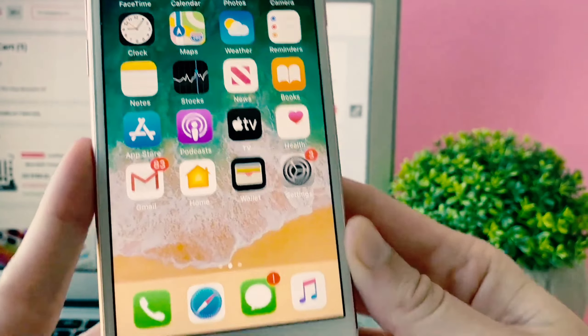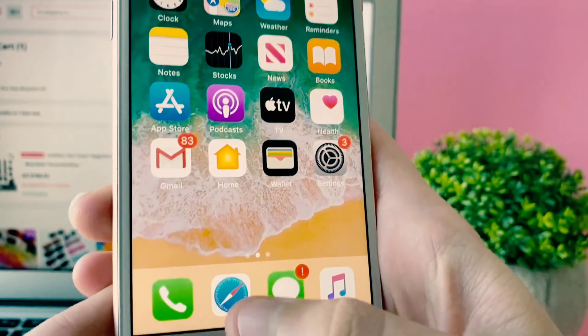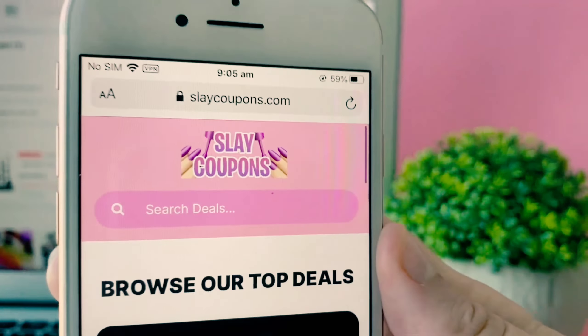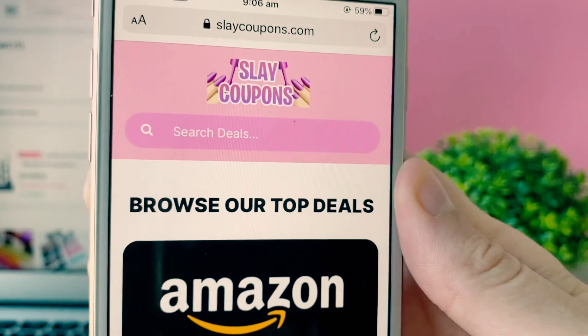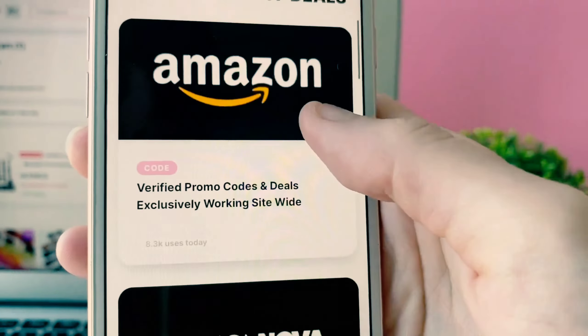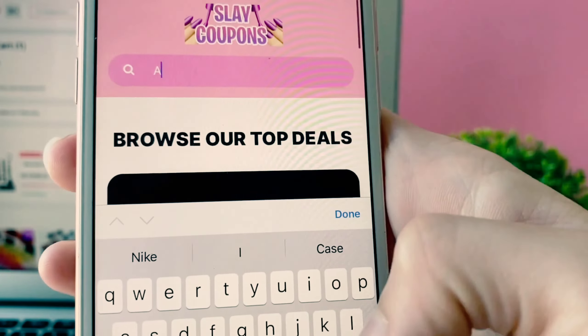The first thing you're going to want to do is grab your mobile phone and head to Safari or Google, whatever you like to use, and go to this website called Slay Coupons. Once we're at Slay Coupons we can either use the search bar or scroll through until we find AliExpress.